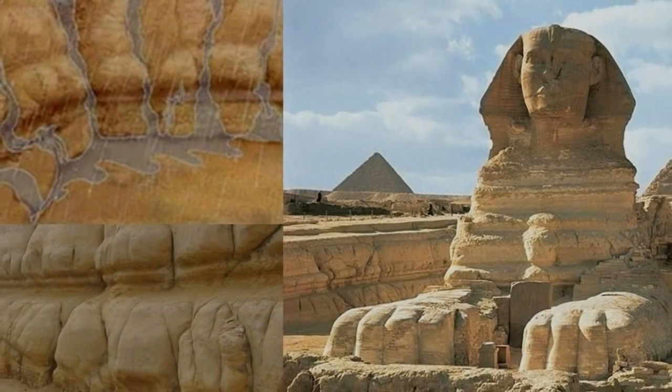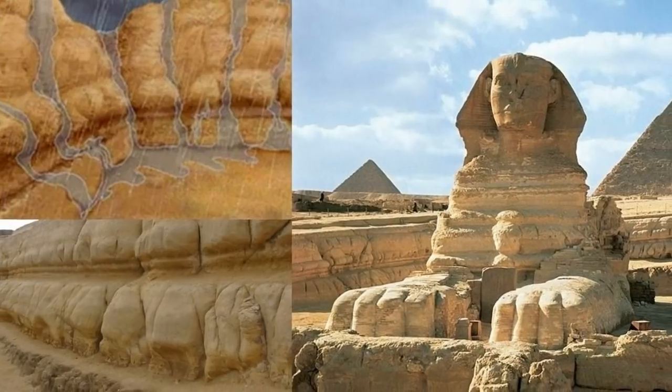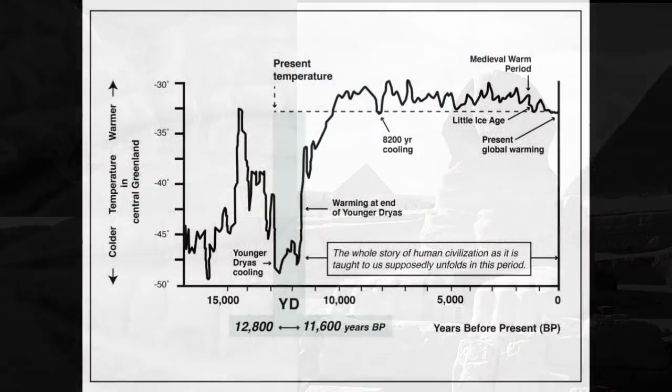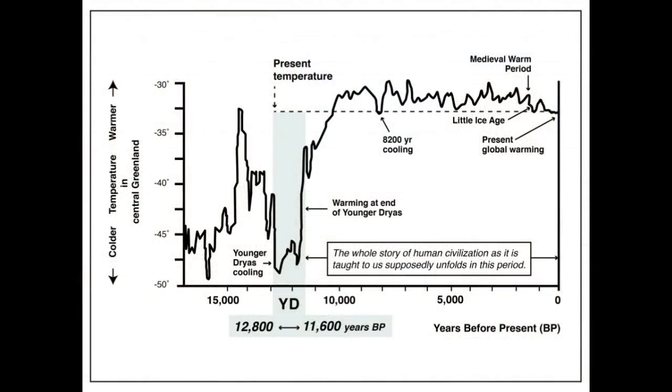Water erosion marks along the edge of the Sphinx prove it is far older than the date of around 4,500 years ago we are given. Comparing the climate data around that time period would explain how it could have been built during a completely different period of human history — one nearly lost to time.